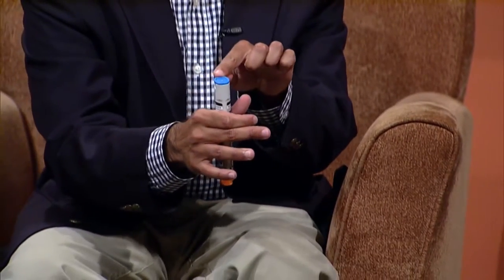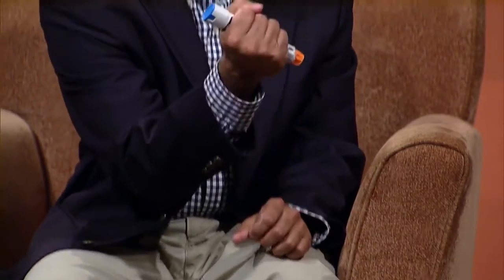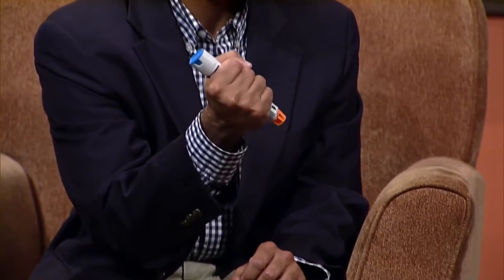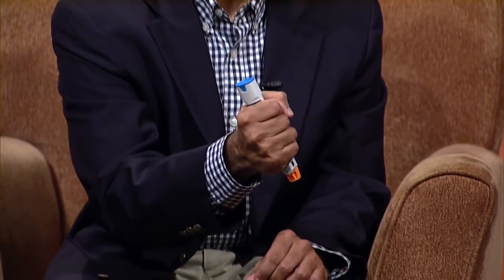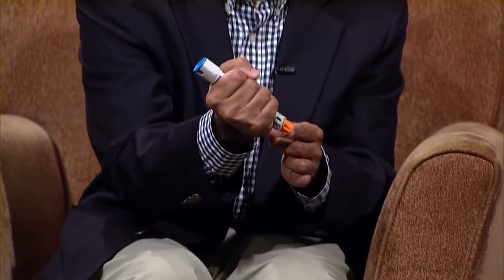Okay, so there's a safety cap and this is the needle end. The hardest part is holding it — you want to hold it like a dagger, make a fist, not like a plunger. We don't want it to go into your thumb. If you have a reaction, remember: blue to the sky, orange to the thigh.